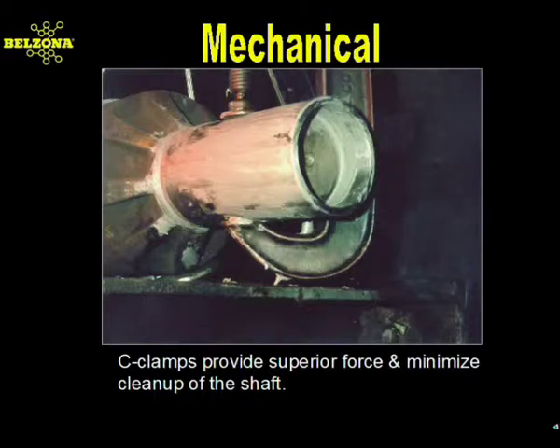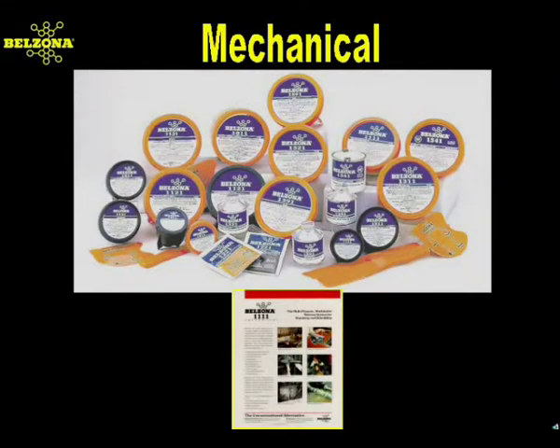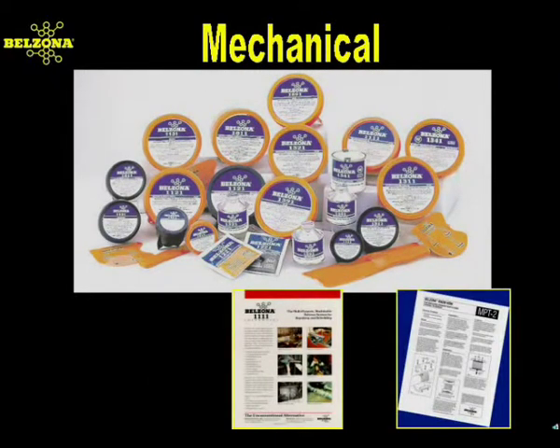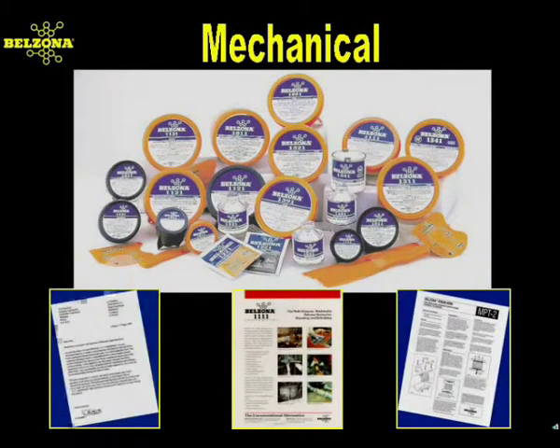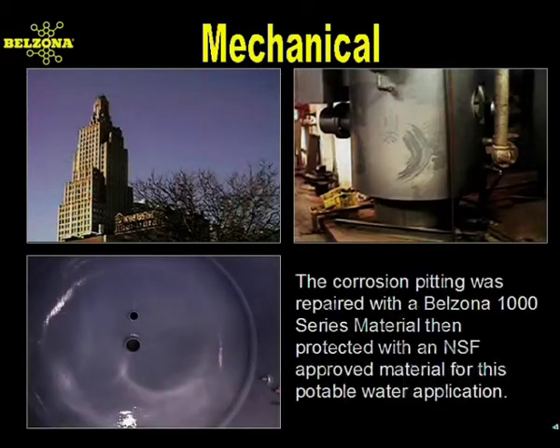This type of damage can be repaired quickly and cost-effectively using a paste-grade Belzona 1000 series material. Conventional repairs sometimes require certain systems being shut down for two days or more. These 1000 series metallic polymers offer high mechanical strength, exceptional heat resistance, and are engineered to resist a broad range of chemicals. Some Belzona 1000 series polymers are approved for potable water contact. When it was discovered that the original lining of this hot water tank had failed, a suitable Belzona coating material was chosen for its NSF recognition and long-term durability.